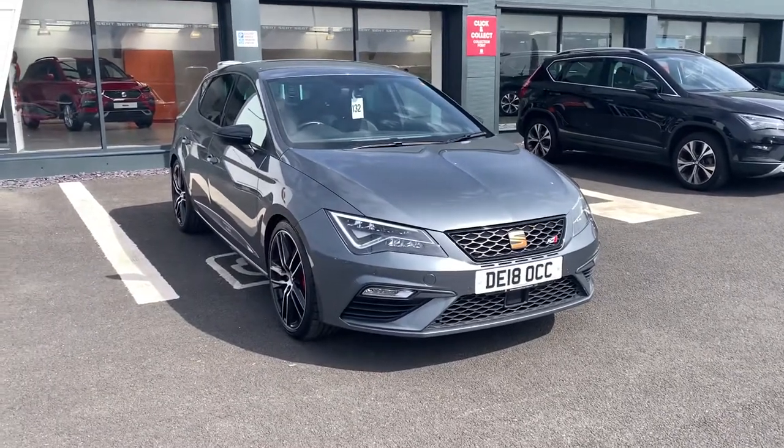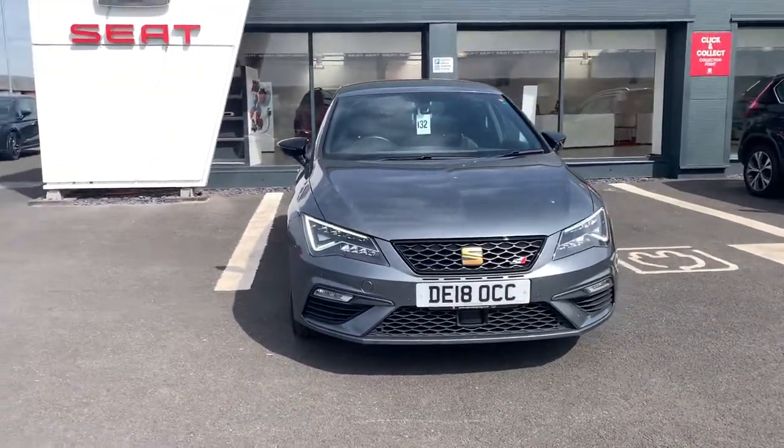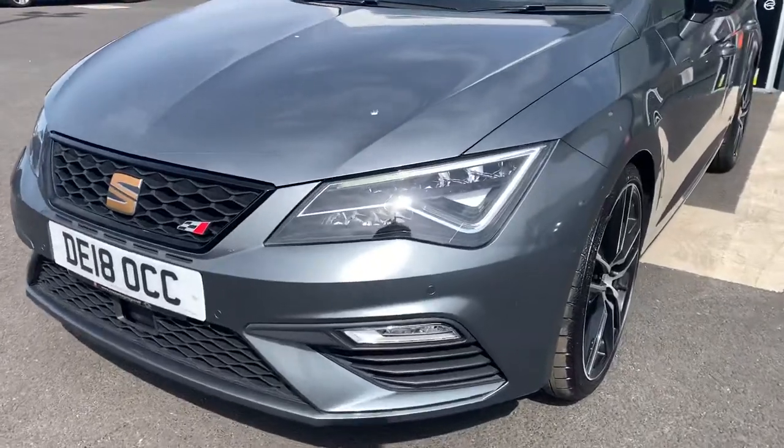Hi, it's Aiden here at Blackpool Seat, showing you around the Leon Cupra 300 that we have in stock. It's finished in monsoon grey — a lovely metallic grey colour that looks fantastic in the sunlight.